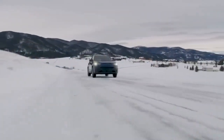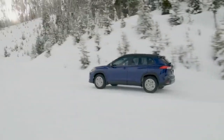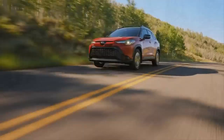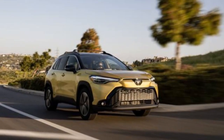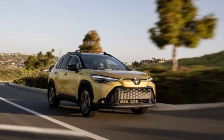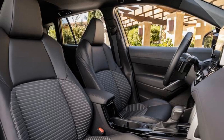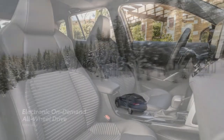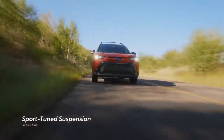The 2023 Corolla Cross Hybrid is not just an efficient vehicle — it also embodies Toyota's commitment to sustainability. With its hybrid technology, the Corolla Cross contributes to a reduction in greenhouse gas emissions, aligning with global efforts to combat climate change. The vehicle's eco-friendly credentials are further underscored by its use of recycled and sustainable materials in its construction, as Toyota continues to lead the way in environmentally conscious automotive manufacturing.